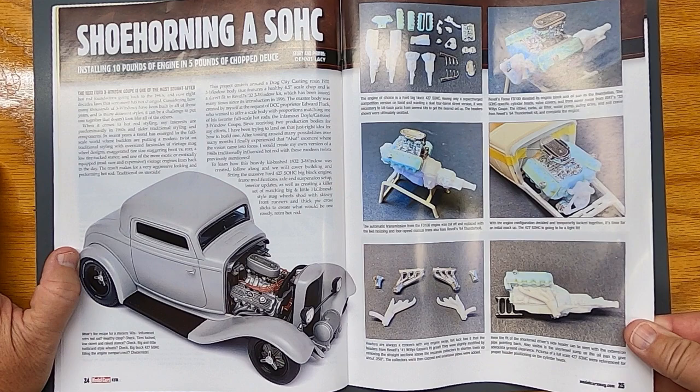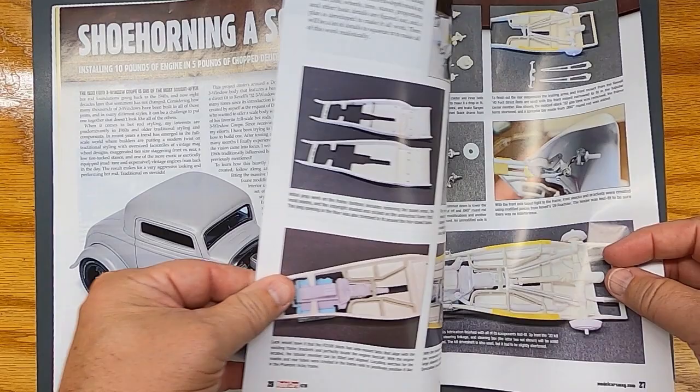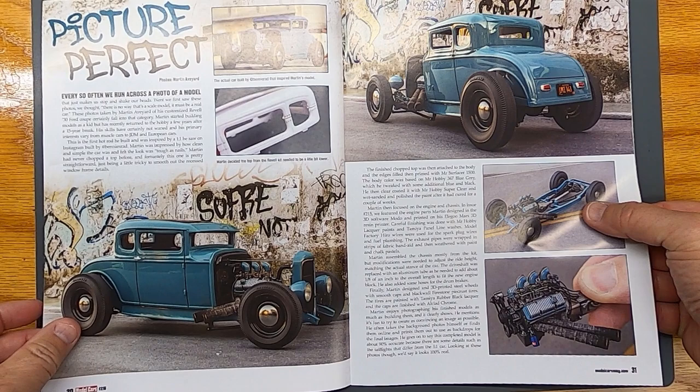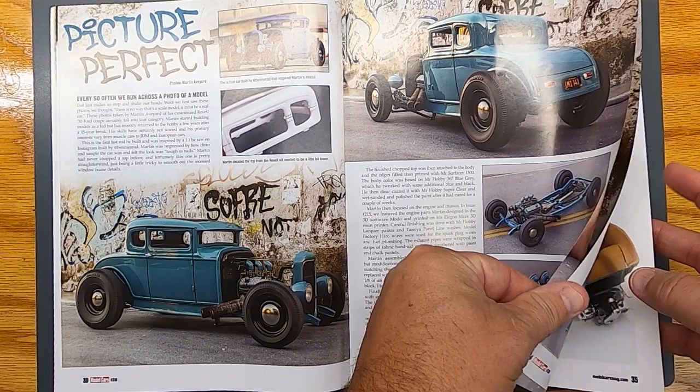Another cool hot rod — can't go wrong with the 32. Nice, this is a cool build right here, shows how they built it. Those wheels are nice, nice car, nice build. We're just flipping through this real quick to show you what this mag is all about, guys. Very cool.